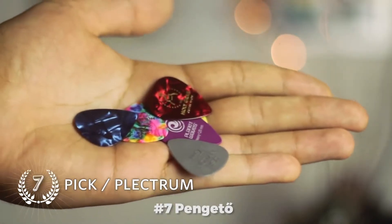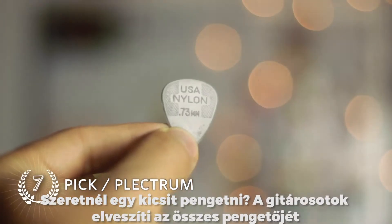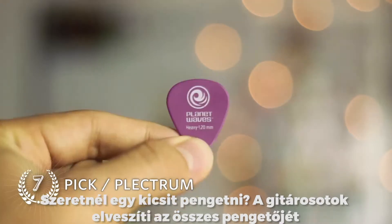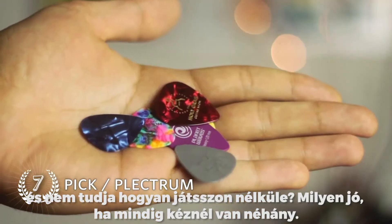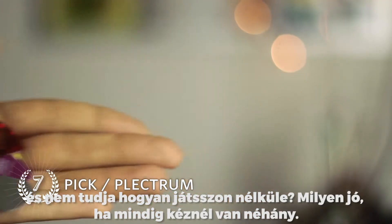Number 7: Picks. You're in the mood for some picking action? Your guitar player lost all his picks and doesn't know how to play without one? Well, how great of you to carry a couple at all times.